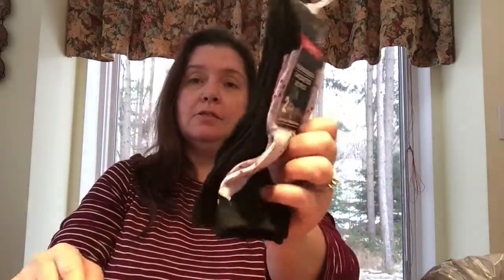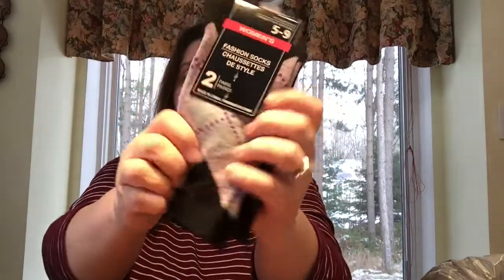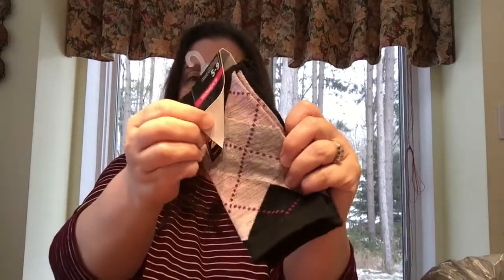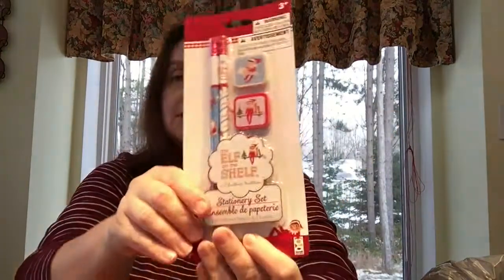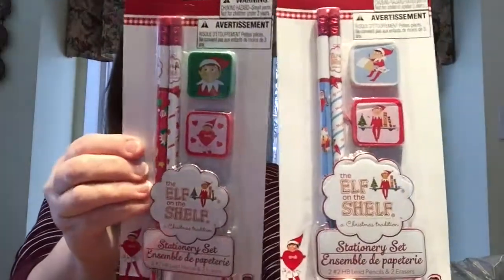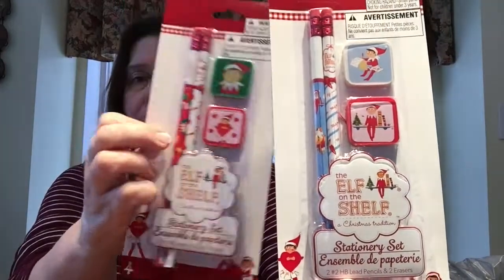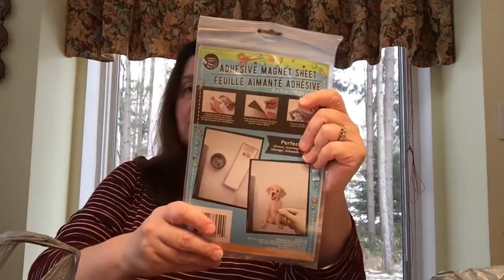Finally, I got a couple of items for myself — two pairs of ladies' socks. I needed another pair of little black socks and they came with a cute gray and pink checked pair. I also picked up the Elf on the Shelf stationery sets — they had two different color variations: one with a red pencil and red-and-white pencil, and one with a blue pencil and blue, white, and red pencil. These also make great stocking stuffers.